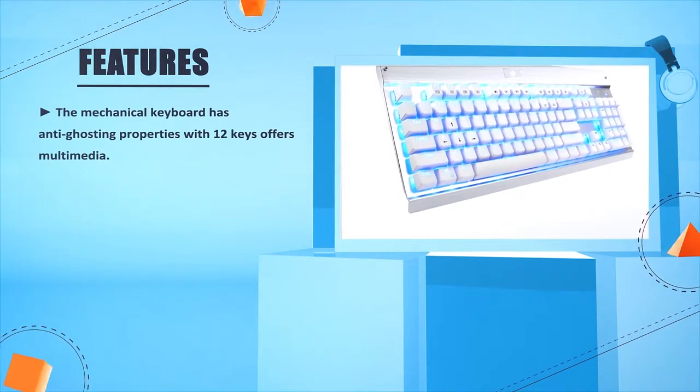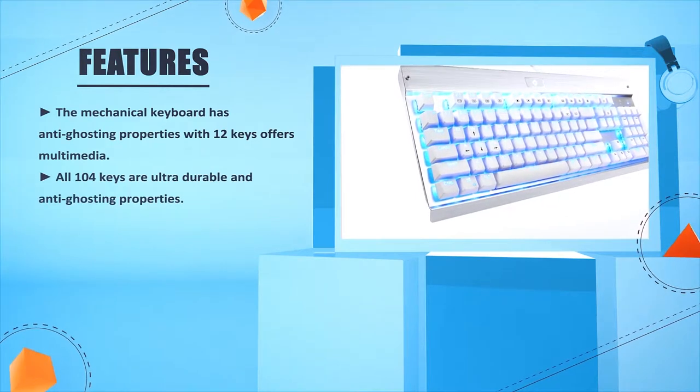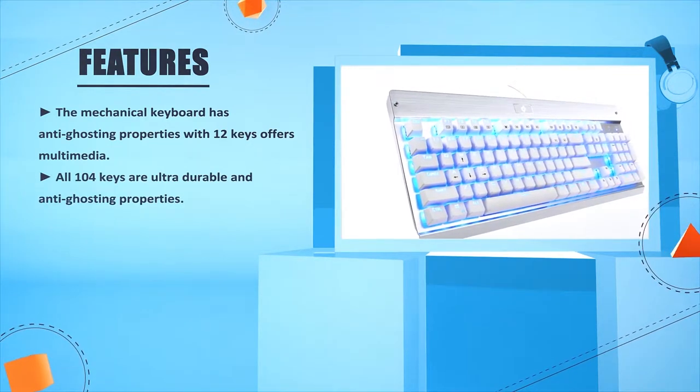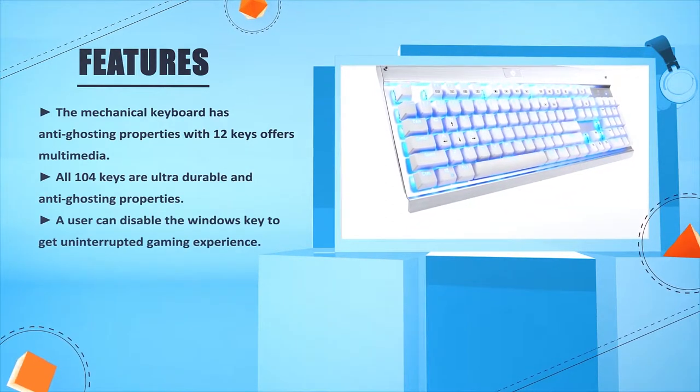The mechanical keyboard has anti-ghosting properties with 12 multimedia keys. All 104 keys are ultra-durable with anti-ghosting properties. A user can disable the Windows key to get an uninterrupted gaming experience.